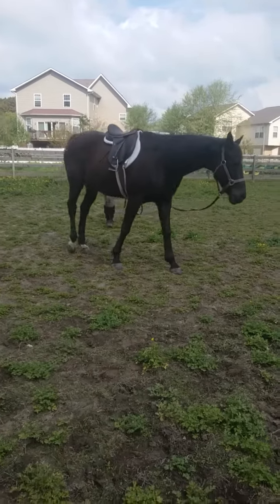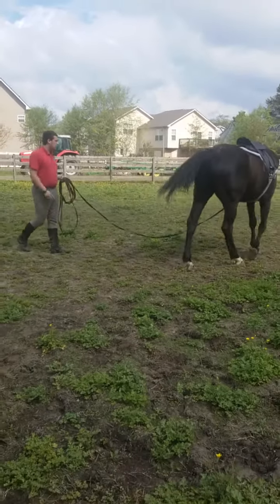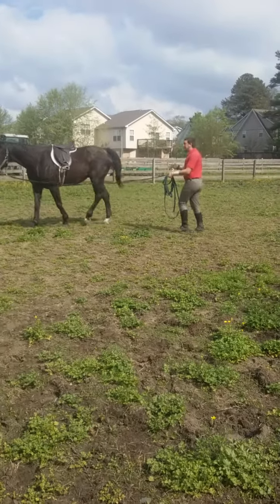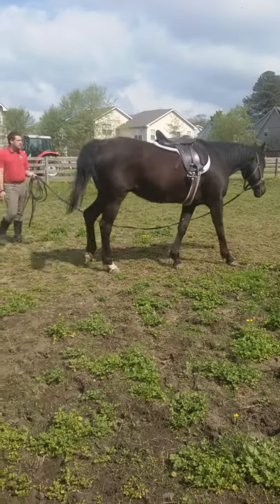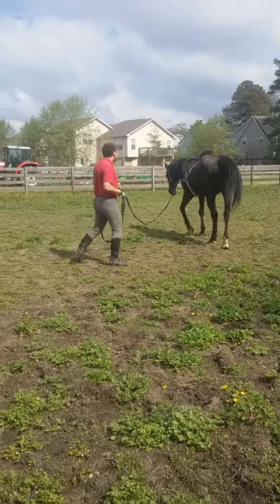Vocal aids are a large part of training and of riding in general. We use them to supplement other aids, like the artificial and natural aids, like a crop or leg respectively. And it's very apparent to see just how vocal aids work when in a lunging environment.